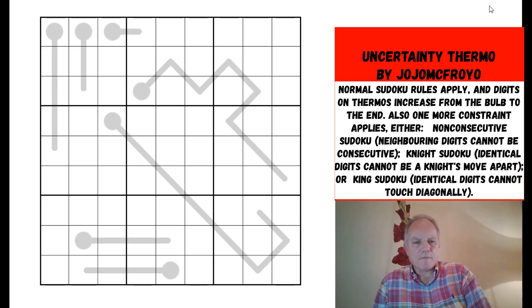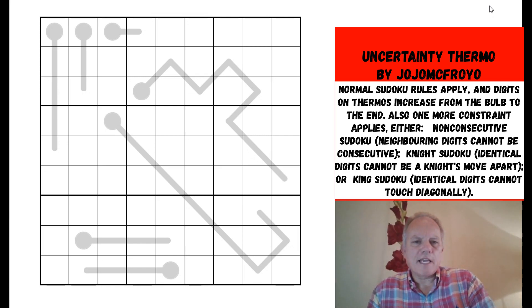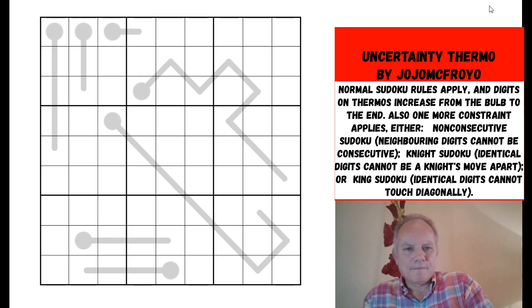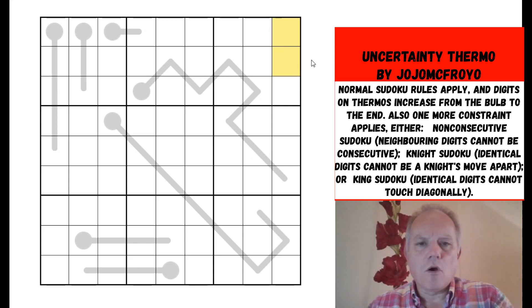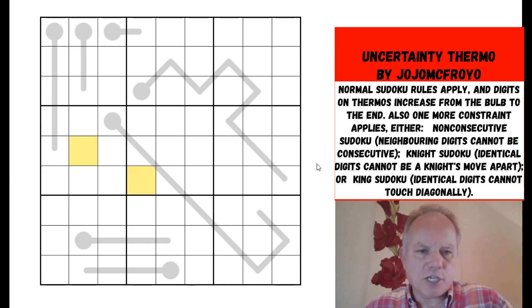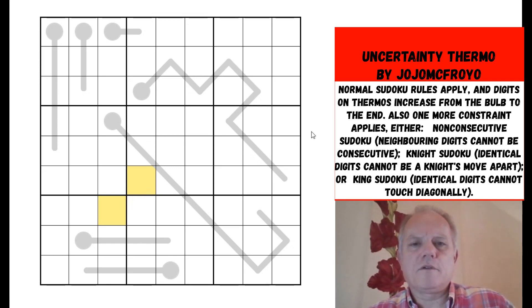This puzzle has been published already on Logic Masters Germany but with an extra thermo in it, so it must have been a slightly easier version. It was published under the name Jojo McFroyo, which I love. Now, what is the extra rule? It's one of three possibilities: non-consecutive Sudoku (no two touching cells can contain consecutive digits), anti-knight Sudoku (no two cells a knight's move apart can contain identical digits), or king Sudoku (no two cells touching diagonally can contain identical digits).